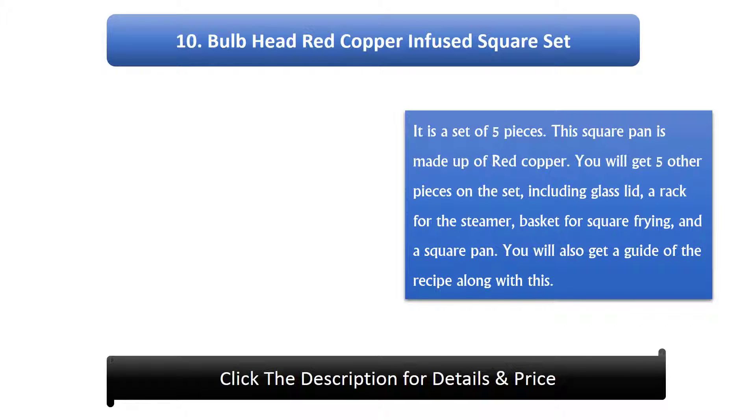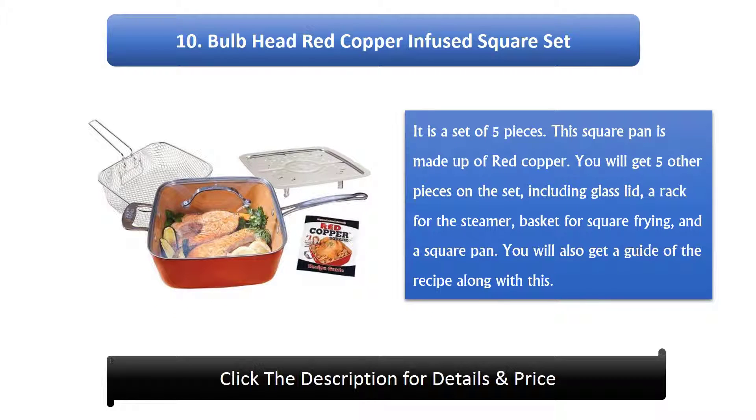Number 10: Bulb Head Red Copper Infused Square Set. It is a set of 5 pieces. This square pan is made up of red copper. You will get 5 pieces in the set, including a glass lid, a rack for the steamer, a basket for square frying, and a square pan. You will also get a recipe guide along with this.